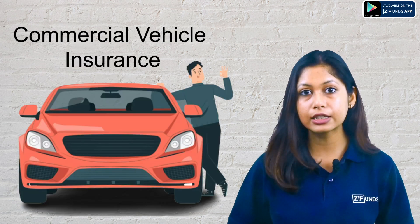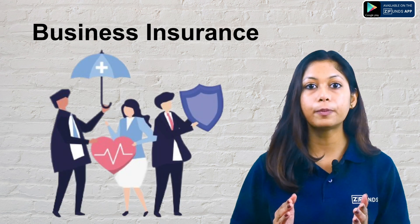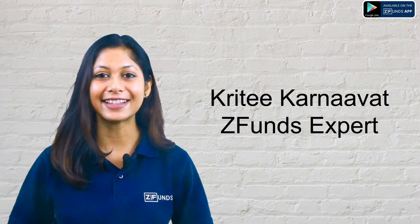The company offers commercial vehicle insurance, health insurance, home insurance, travel insurance, business insurance, and personal accident insurance. Today we will talk about Royal Sundaram Health Insurance Lifeline Supreme. I am Krithi and you are watching ZFunds.